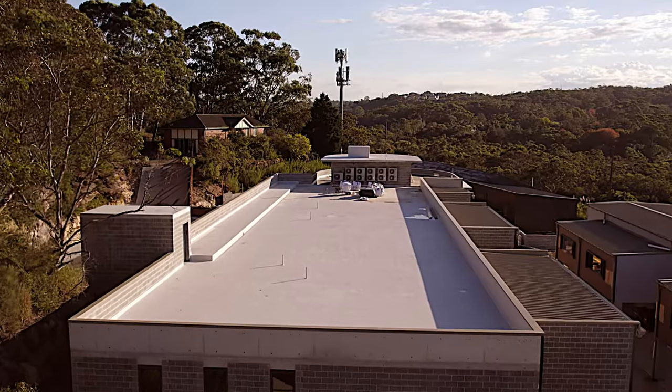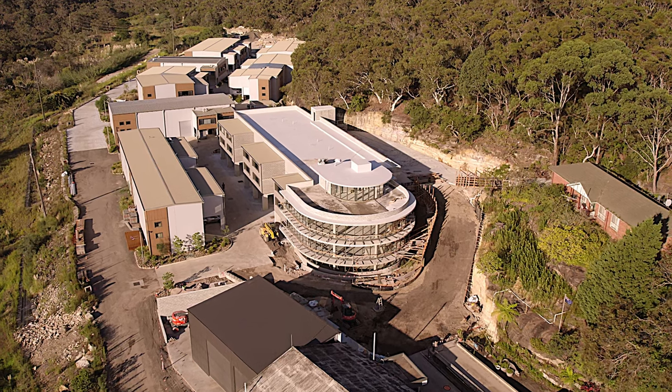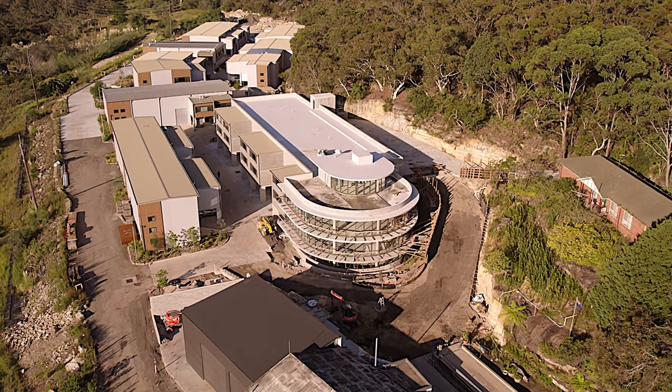The ultimate sea change. See for yourself and change the way you work forever. The Crest, Meatworks Avenue, Oxford Falls.